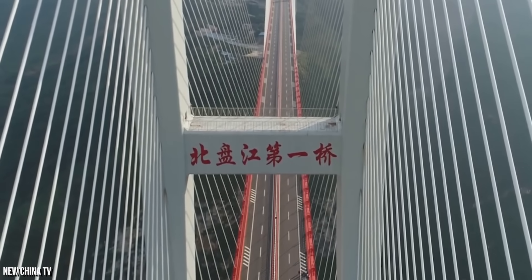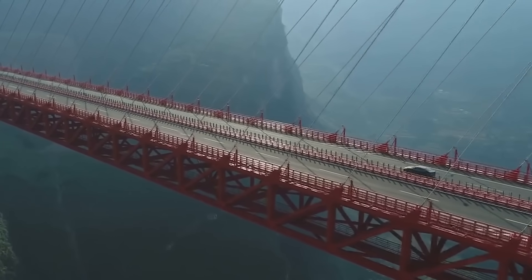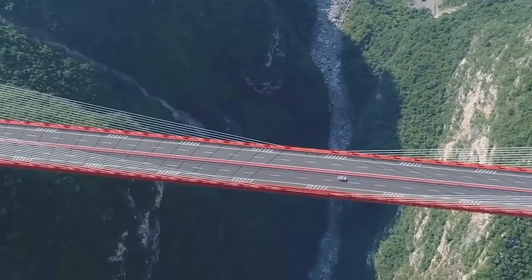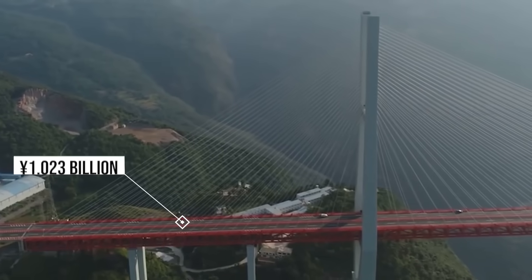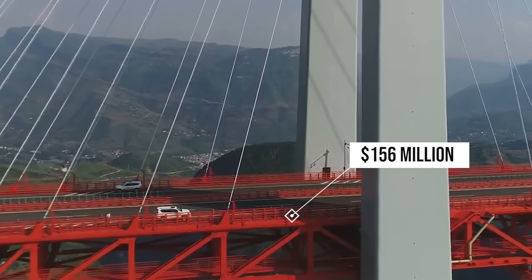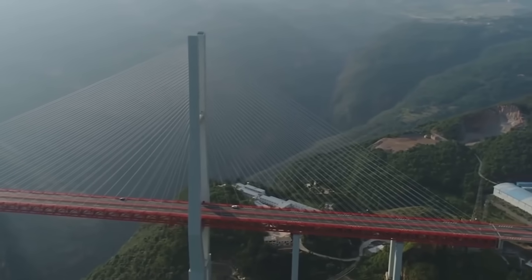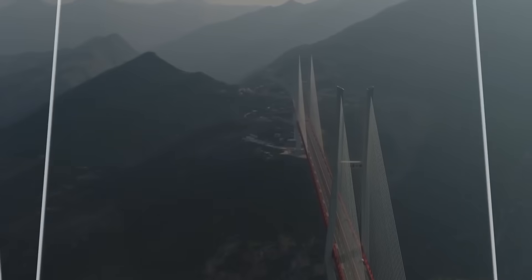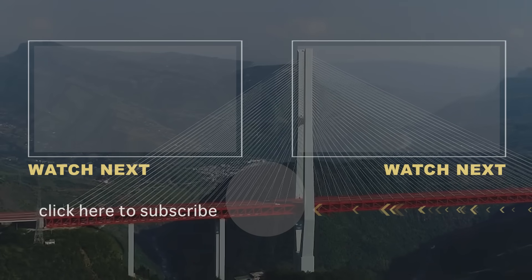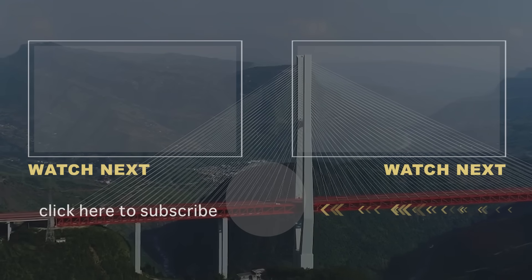The current record holder for the highest bridge in the world goes to the Duge Bridge in China. Opened in 2016, the bridge is said to have cost 1.023 billion Chinese yuan, or $156 million. This cable-stayed bridge is situated 564 meters — or 1,854 feet — above the Beipan River. Thanks for joining us today. We'll see you next time.